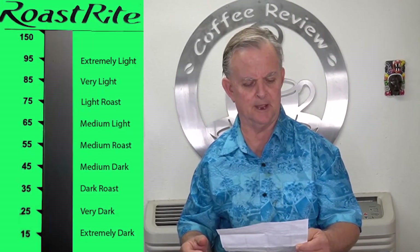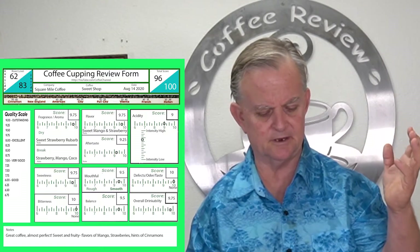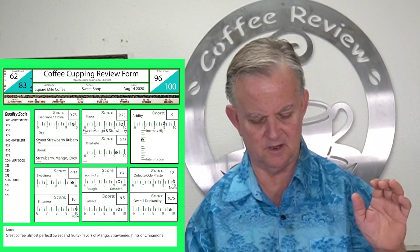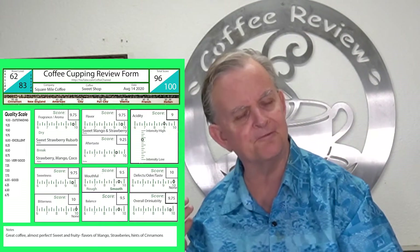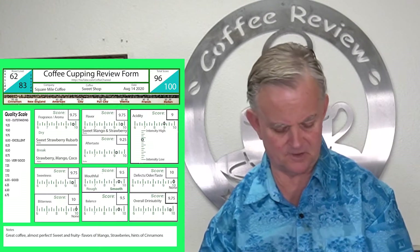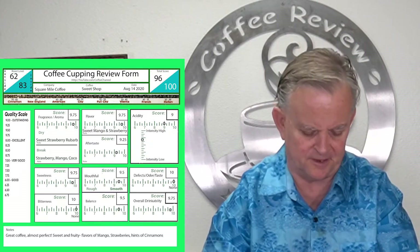Let me give you my results. We had 62 on the roast analysis, 83 ground. Fragrance: 9.75 — hints of strawberry, rhubarb, sweet. On the break in the cup: strawberry, mango, cocoa with hints of cinnamon. On the flavor: 9.75 — sweet mango with strawberries, excellent. On the mouthfeel, I said it was a little light — 9.25. On the acidity, also a little light — I gave it a 9. But it's really, really good. On sweetness — very sweet, probably the most sweetness I've ever had in a cup of coffee — 9.75.